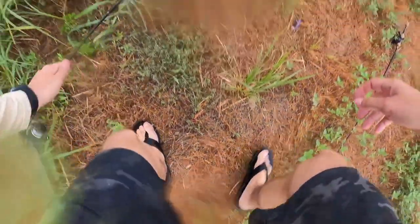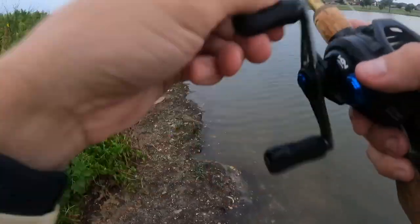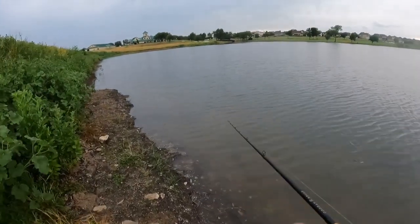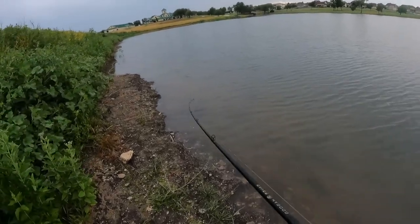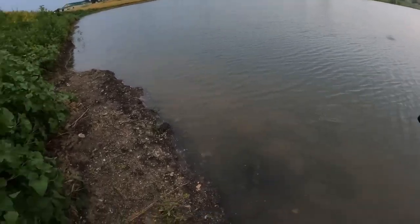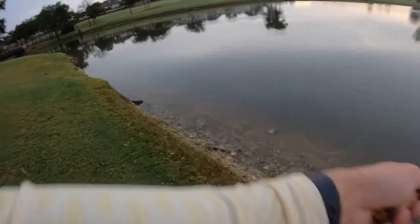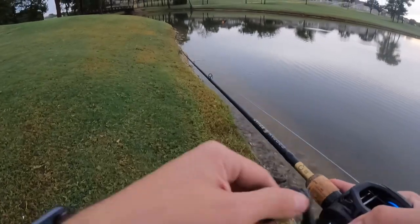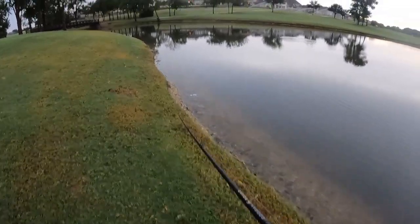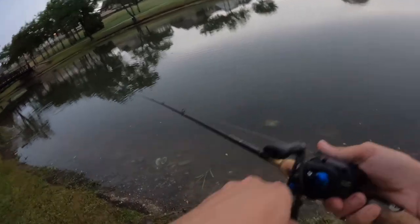I'm down to the chatterbait guys — we are starting to get into the thick of it. Working this dam right now, got one last bait to finish out this slam, and that's that chatterbait craw combo. If you ask me, this is probably the one bait I'd love to have at the very end because it's one of my confidence baits. I'll work around this dam real quick on these nice calm flats and start burning it a little quicker to keep it on the surface.